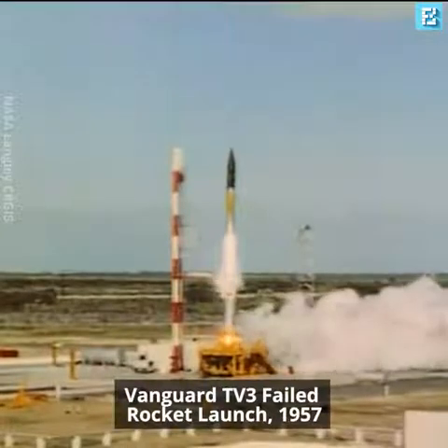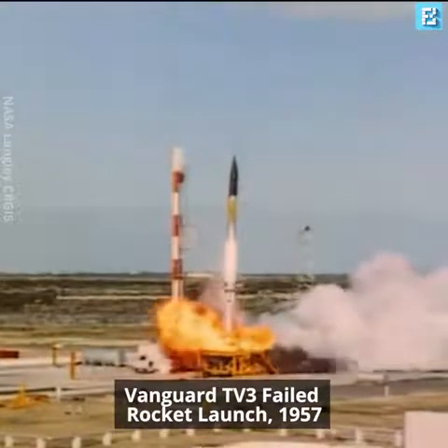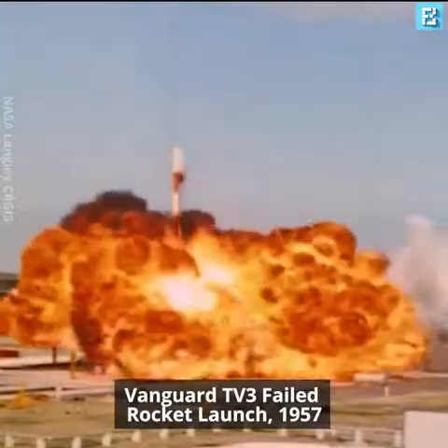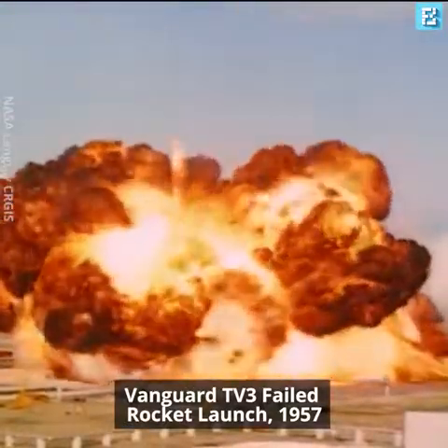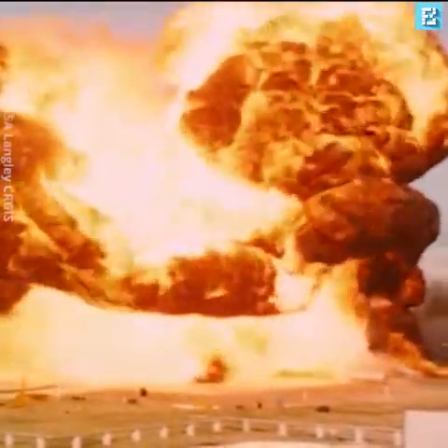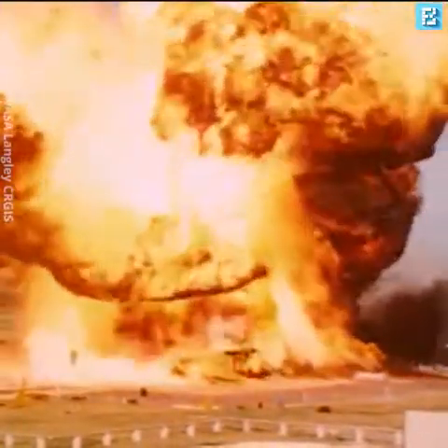And the United States promptly announced them. The first and most spectacular of these was Vanguard at the end of 1957. There were other Vanguard failures. All achieved take-off, but trouble occurred either in the second or third stages.